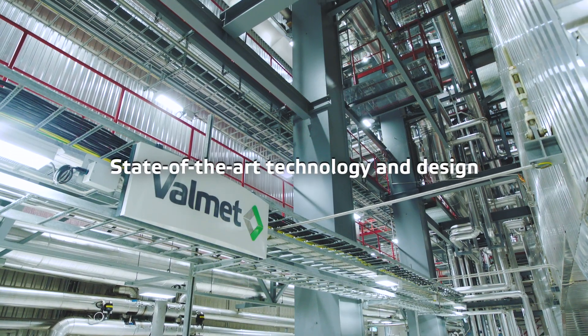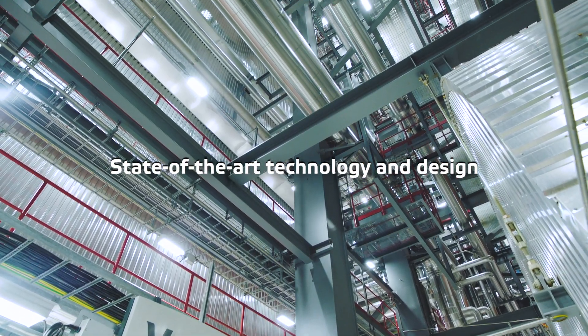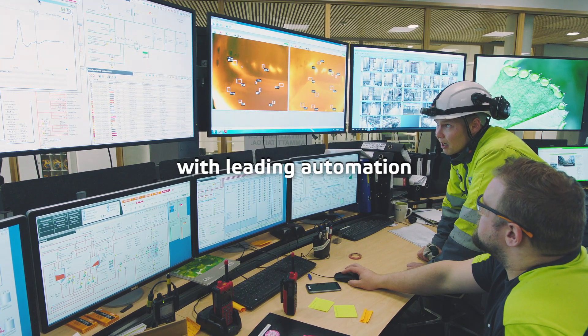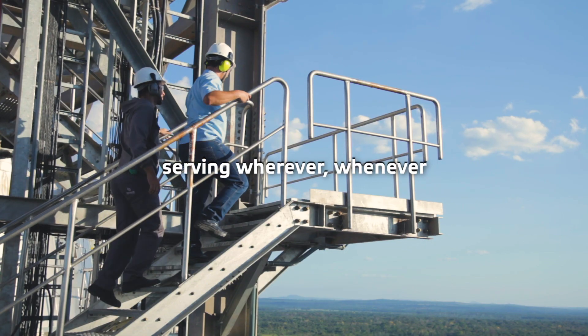Our recovery boiler is more than a superb combination of state-of-the-art technical features with skillfully designed details. It's a complete solution for your mill, combining leading recovery boiler technologies and automation. And our network of service professionals is ready to back your operation, wherever, whenever.